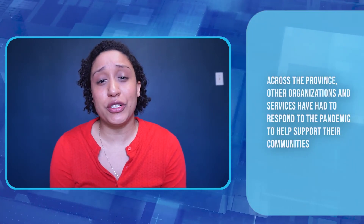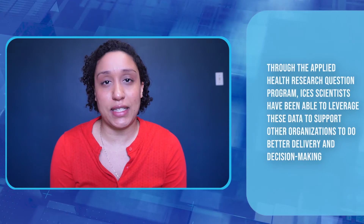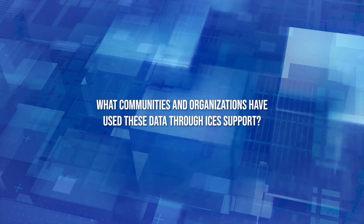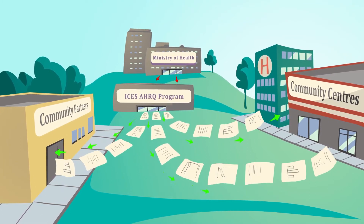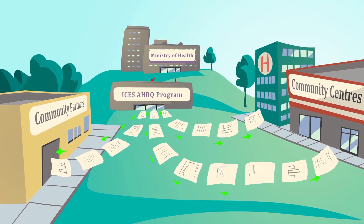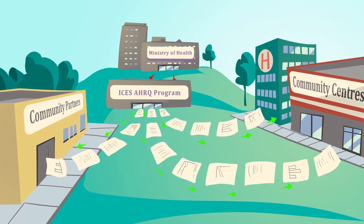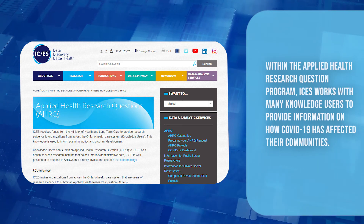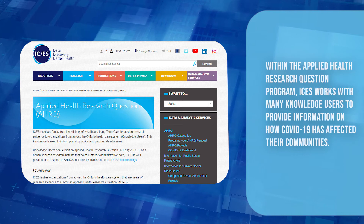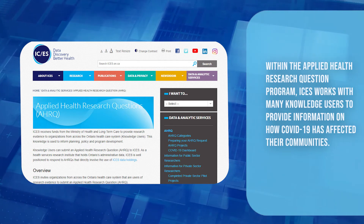We've talked about how you helped the Ministry and the COVID-19 command table, but across the province other organizations and services have had to respond to the pandemic to help support their communities. Through the Applied Health Research Question Program, ICES scientists have been able to leverage these data to support other organizations to do better delivery and decision making. The Ministry of Health provides funding to support the provision of data to communities and health system partners who wouldn't otherwise have access to this level or breadth of data, enabling them to better understand and serve their communities.